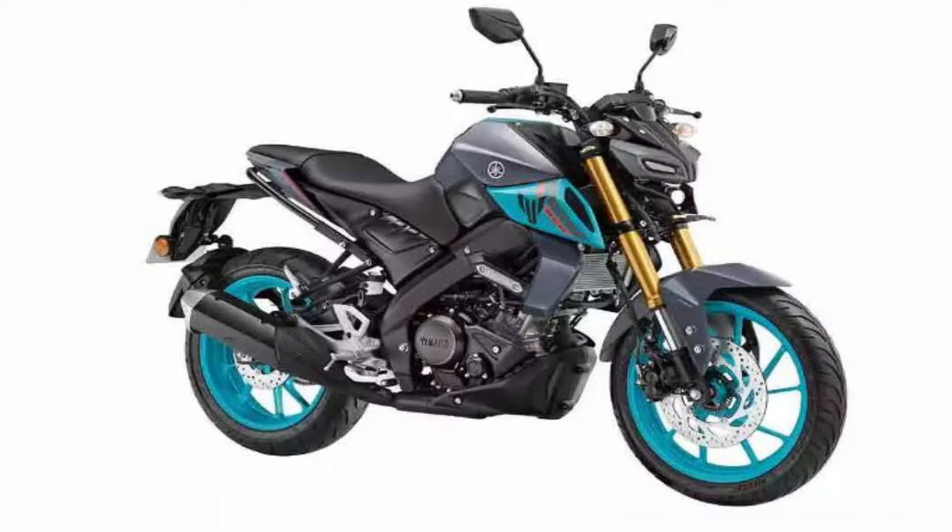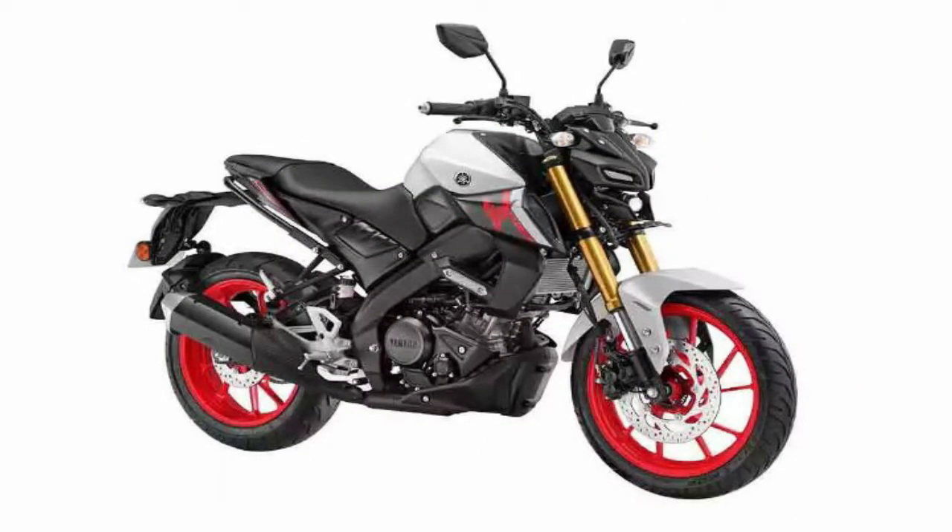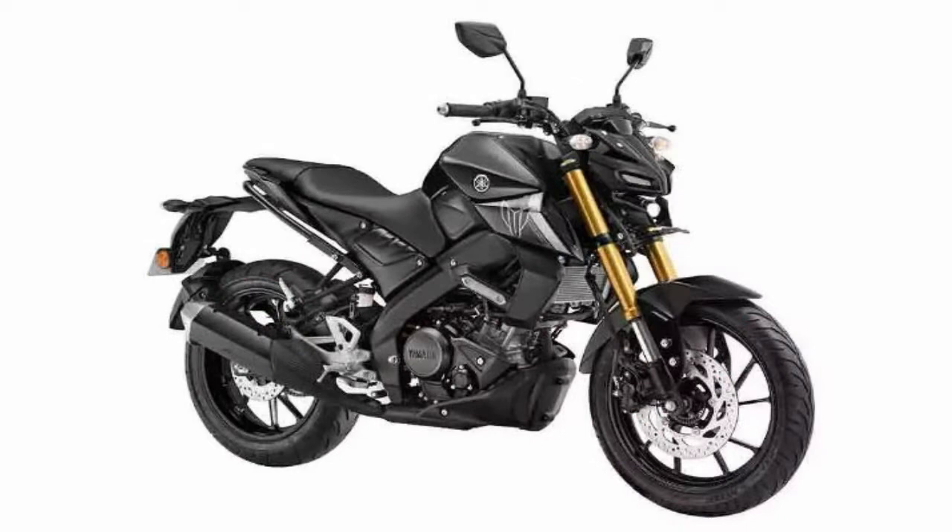Yamaha MT-15 V2 is available in 4 colors: Cyan Blue, Ice Flower, Million, Metallic Black, and Racing Blue.